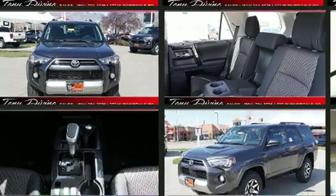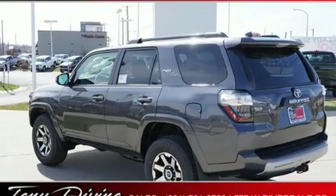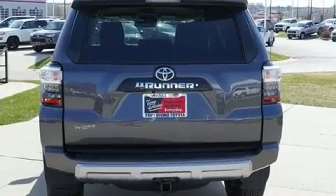A wealth of standard features mean that you no longer have to sacrifice, such as cruise control, front fog lights, skid plates, remote keyless entry, and one-touch window functionality.